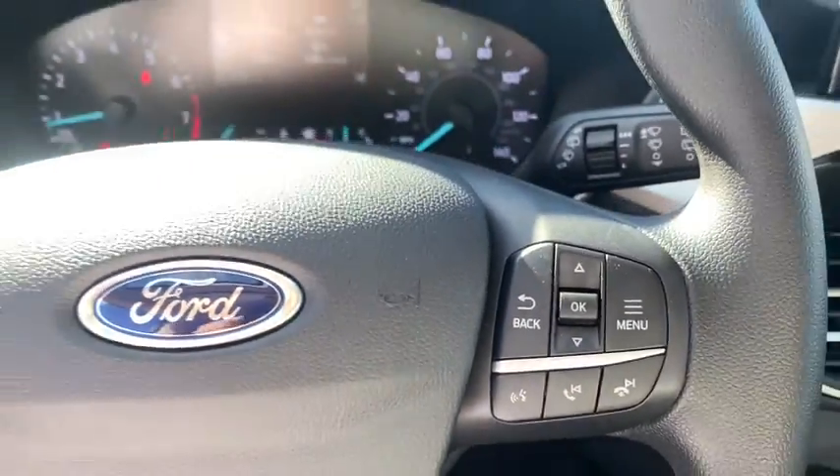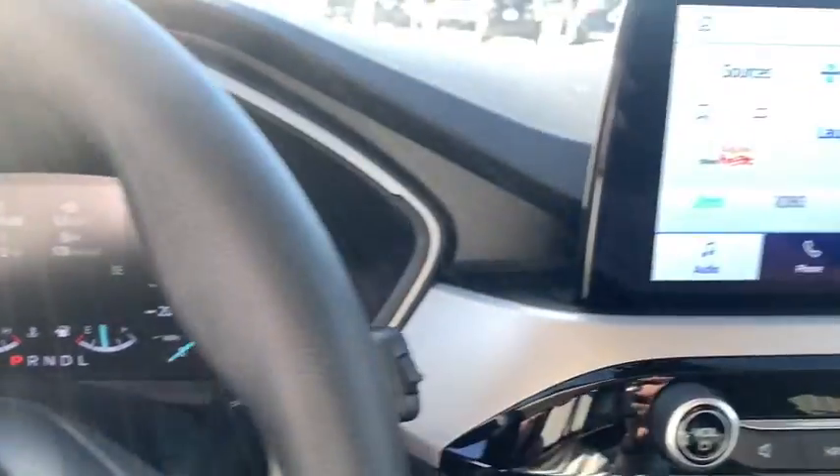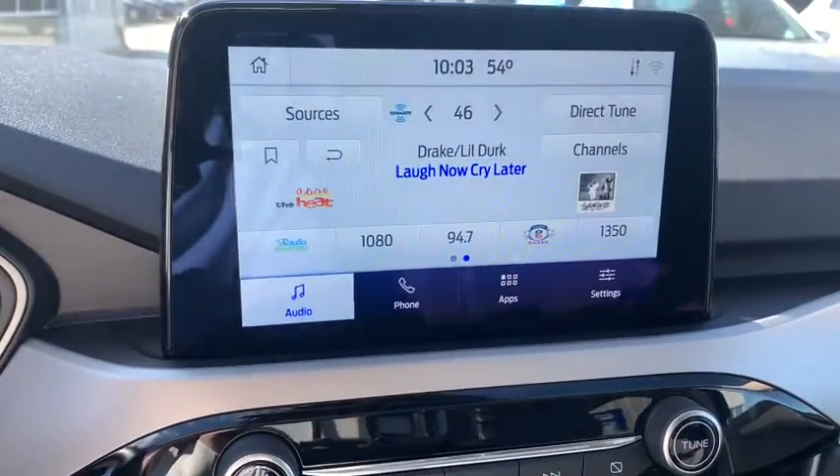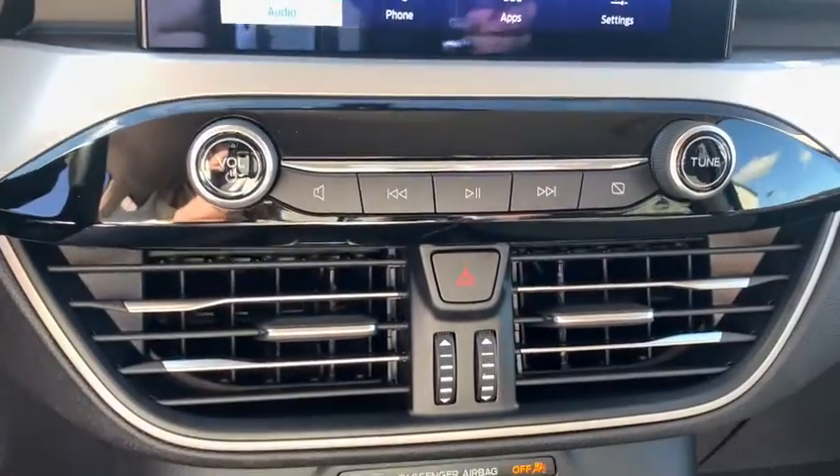Rear window defroster, trip computer, heated front seats, remote keyless entry, tachometer, panic alarm, overhead console, brake assist, power driver's seat, rear window wiper, driver vanity mirror.